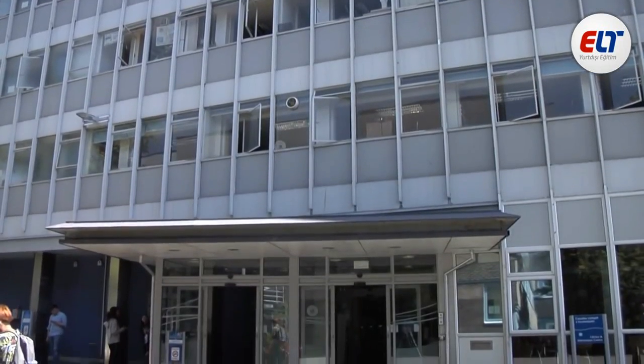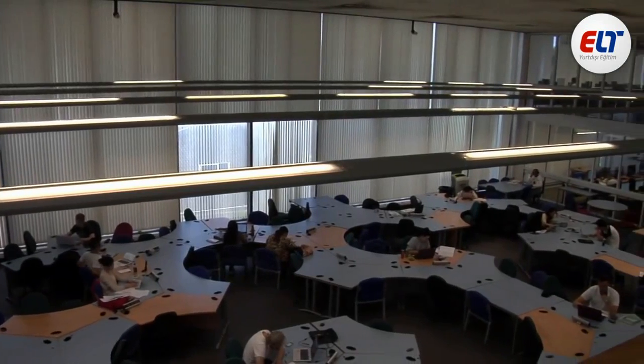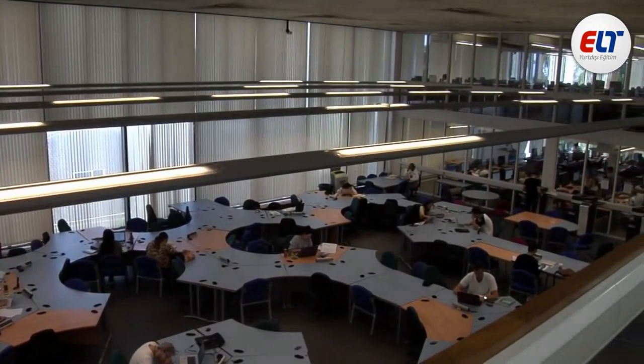Also on this campus is an extensive library that contains books on virtually any topic that you could need, and ample study space to get a head start on revision or assessments.